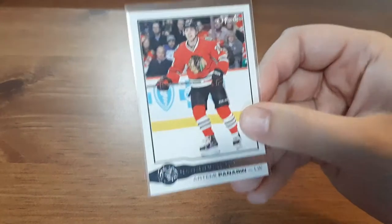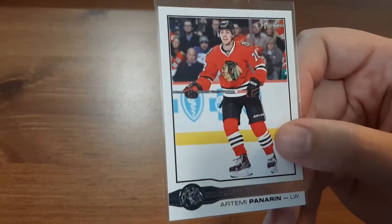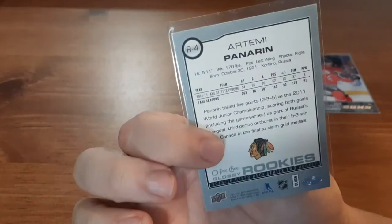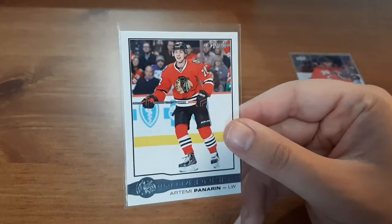Next is an OPC Glossy Rookies for Panarin. That's really nice — I like how it's clean and crisp. I'm not sure what this one is worth, but I'm definitely going to be keeping it for now. I think he's a great player. I think what I ordered for mystery packs was Chicago, LA, and I'm not sure what else — New Jersey, it looks like.